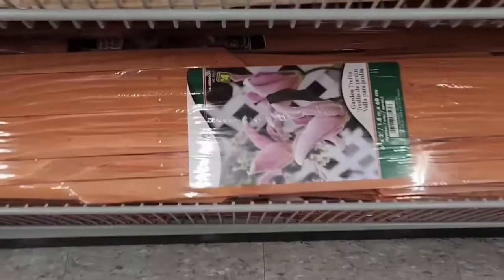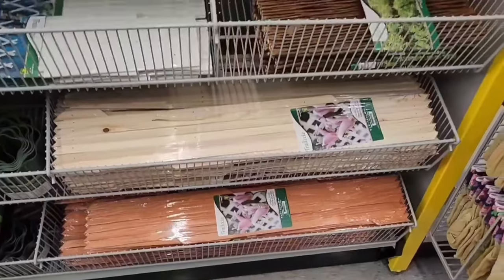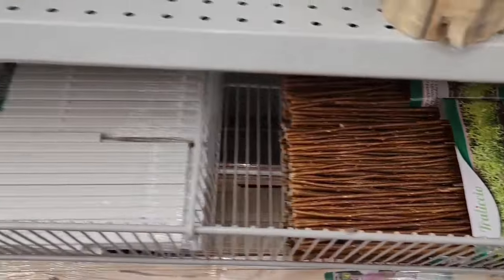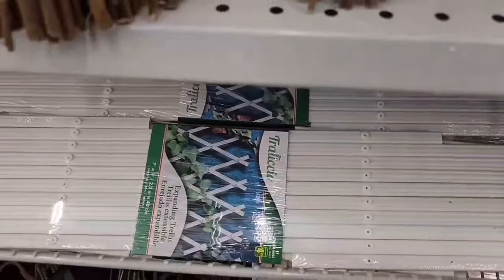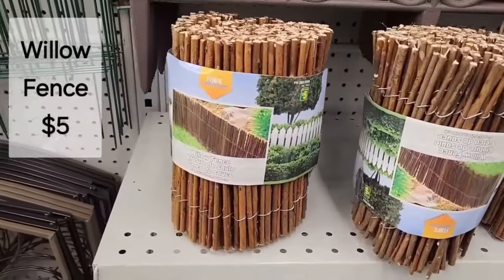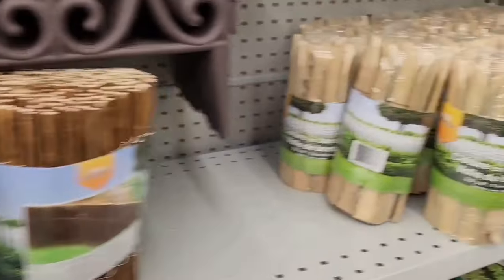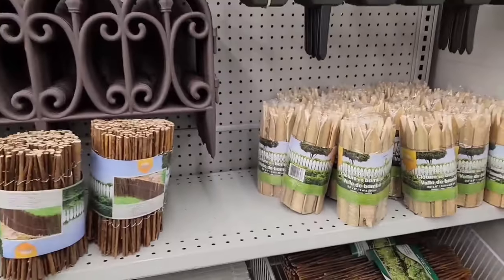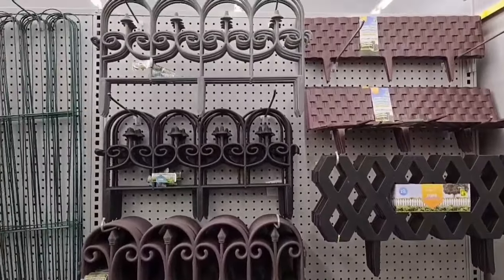In the seasonal section there's a variety of garden trellises to choose from. Here's an expanding trellis for $4.25. Up here we have a willow fence for $5.00 and also a bamboo fence for $4.00. Lots of dividers and trellises to choose from.